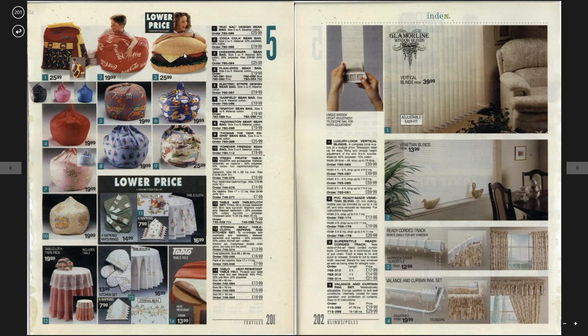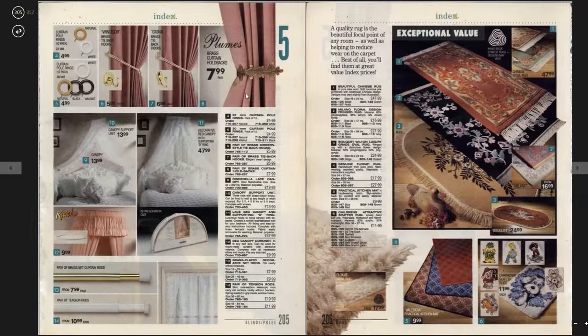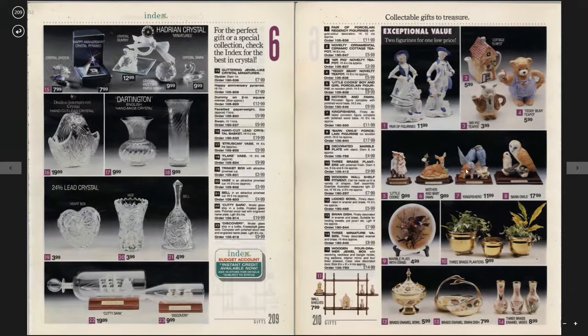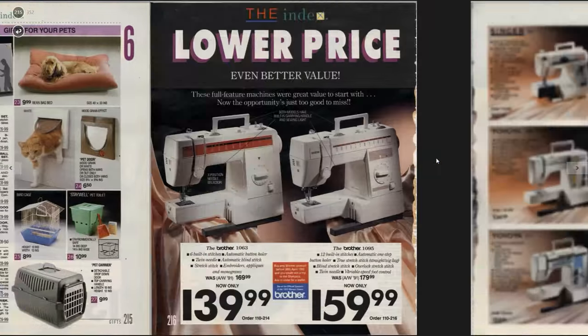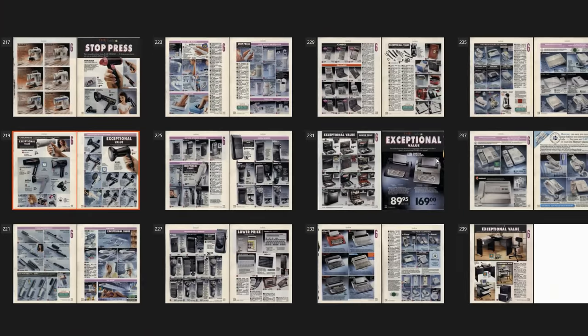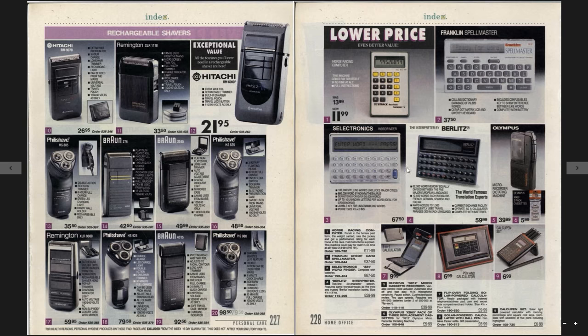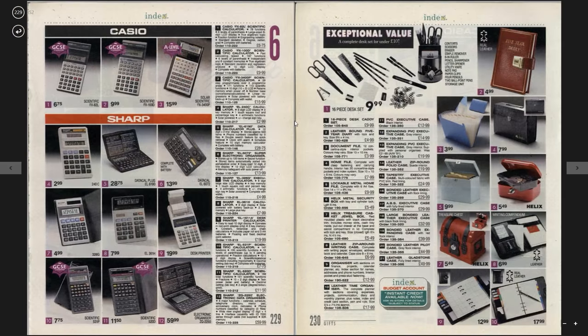We've got a hamburger bean bag — delightful thing. Some rugs, some crappy ornaments — how much were they? £17.99. I went to an arcade the other week in Great Yarmouth and these were prizes in the token machine — I think there was like 100 tokens for one of those Kingfisher things. Sewing machines. We're getting into some interesting territory. So we've got calculators and spellmasters, organisers — 30 quid almost for a Datacal Plus.